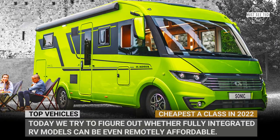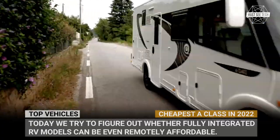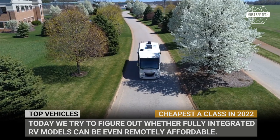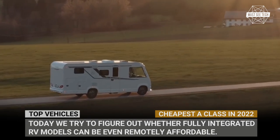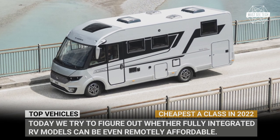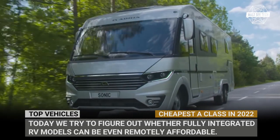Like everything else around us, in 2022, the smallest Class A motorhomes have had unapologetic price hikes. Were they simply caused by inflation, or maybe greediness of dealers, or hopefully a significant improvement in packaging and features? Today we'll try to answer these questions and attempt to figure out whether fully integrated RV models can remain at least remotely affordable.